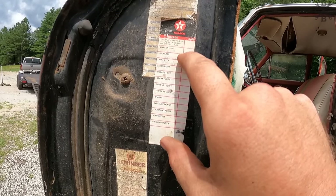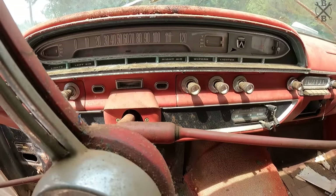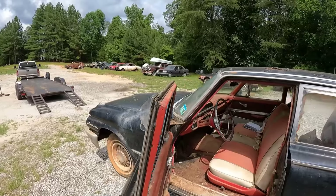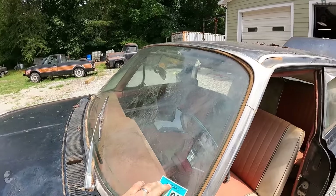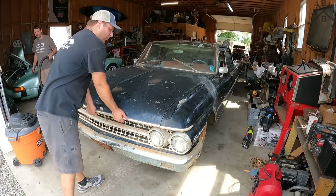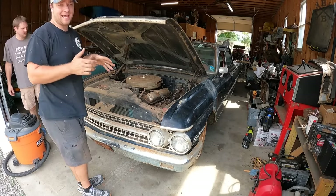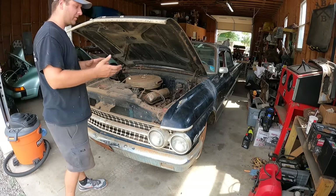The odometer reads something around 55,812. I'm not sure of the exact reading, but we at least know it hadn't been driven on the road since '98. Let's take a look and see what we're working with. I did verify on the data tag — it is a Z-code 390 four-barrel.